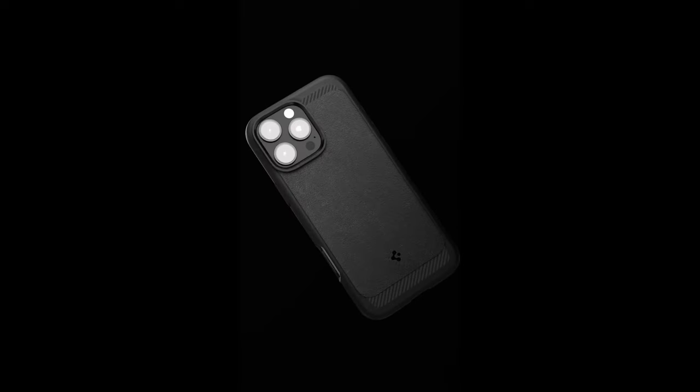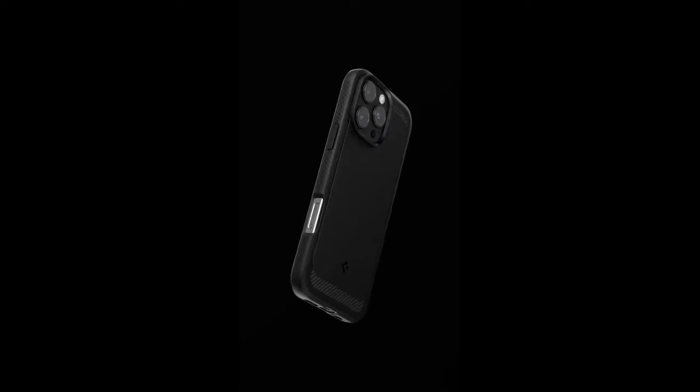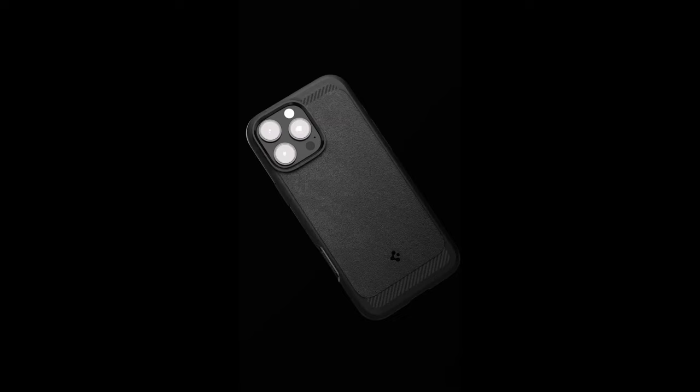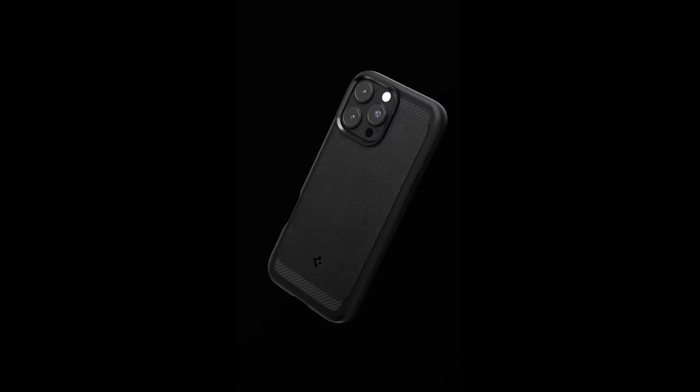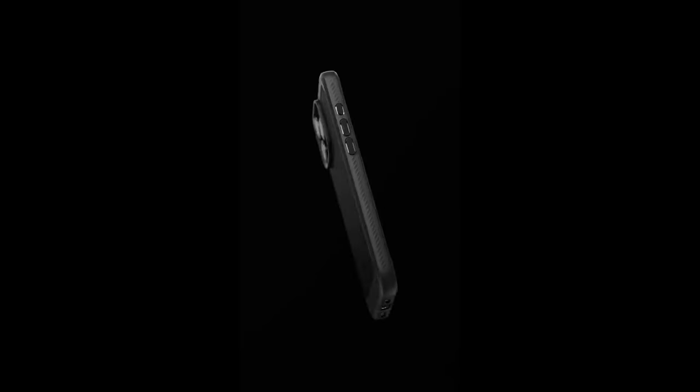With raised edges, your screen and camera are shielded from scratches and impact, so you can keep your device looking pristine. What really sets the Rugged Armor MagFit apart is its compatibility with wireless charging — users can enjoy the convenience of charging without having to remove the case, making it perfect for busy lifestyles. Plus, the sleek design doesn't compromise on style, blending seamlessly with your device.